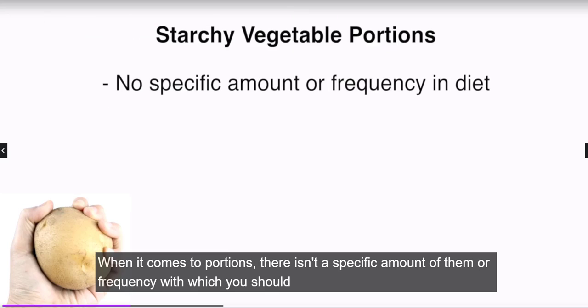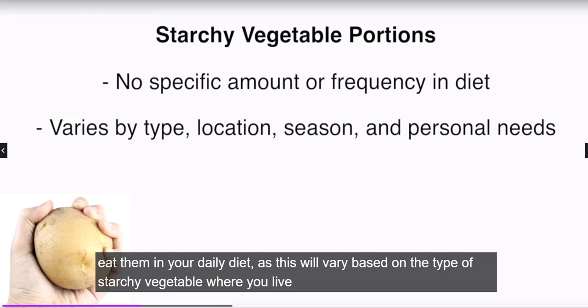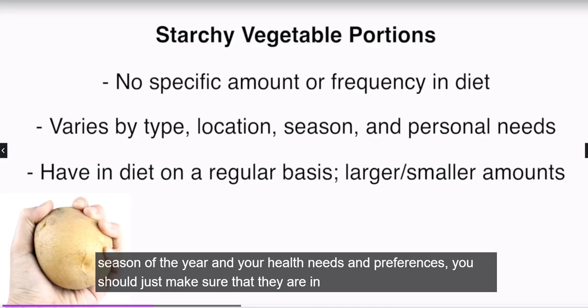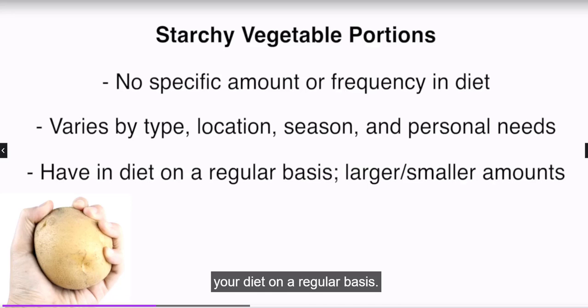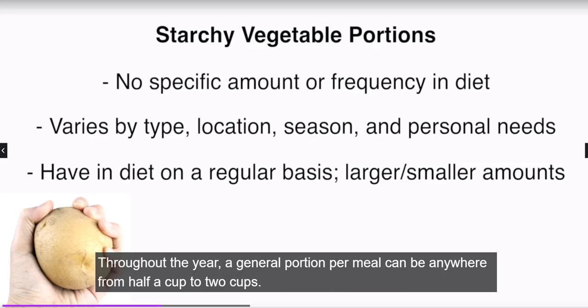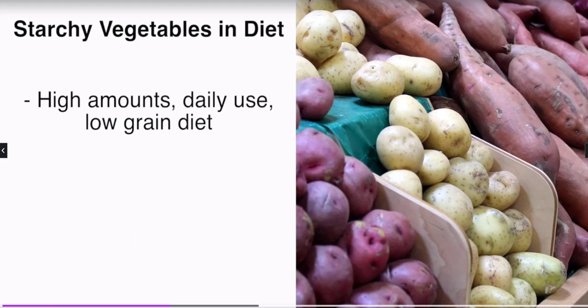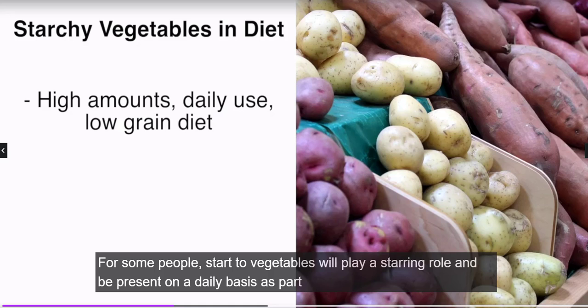When it comes to portions, there isn't a specific amount or frequency with which you should eat them in your daily diet, as this will vary based on the type of starchy vegetables, where you live, the season of the year, and your health needs and preferences. You should make sure that they are in your diet on a regular basis, in larger or smaller amounts throughout the year. A general portion per meal can be anywhere from half a cup to two cups.